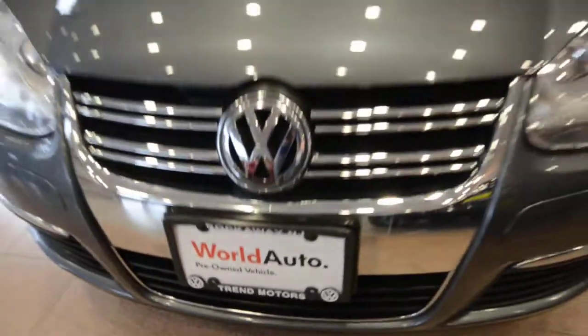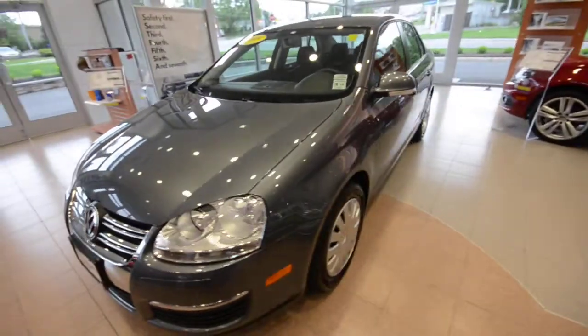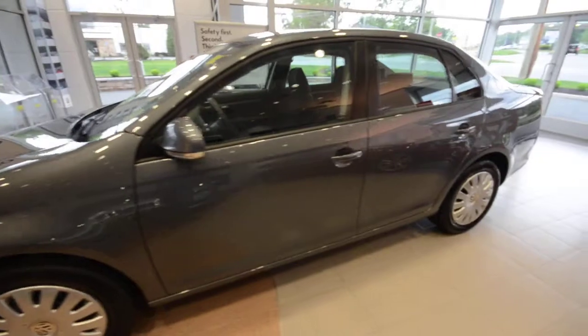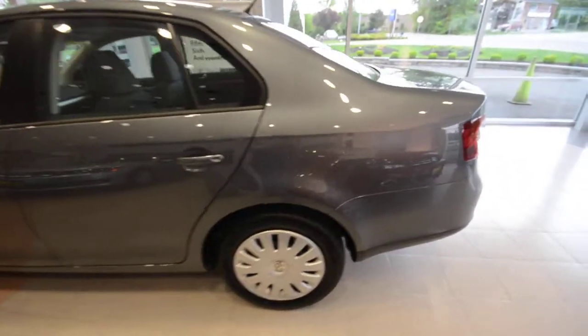Hey friends, welcome to Trend Motors Volkswagen in Rockaway, New Jersey. And welcome to another installment of Platinum Grey Sedans. Today's featured guest is a 2009 Jetta S, finished off in, of course, Platinum Grey.